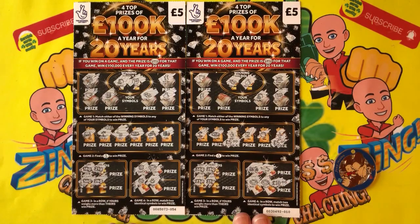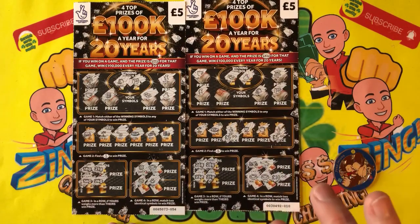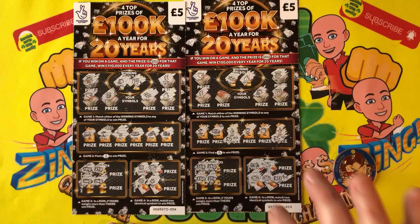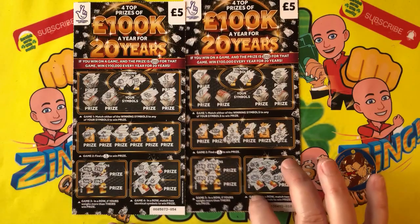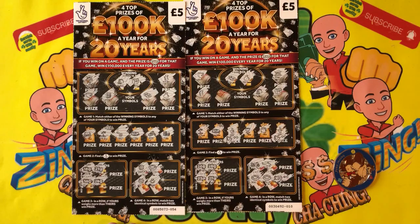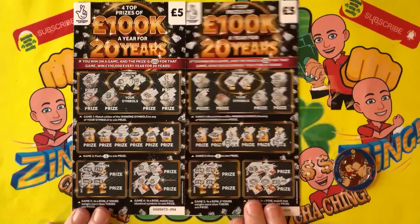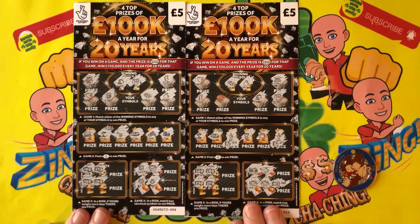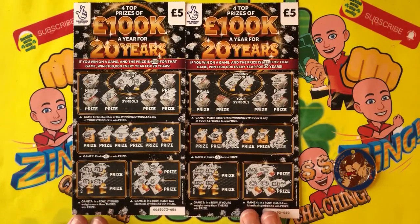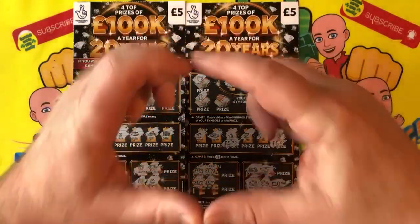Natalie, you can choose where that 20 pounds goes — which charity it's going to. Next time I'm in, you can say which charity you want it to go to. In fact, I'll give you the money and you can give it to the charity yourself. Either way, it's going to charity. I love scratching these tickets for your entertainment — thank you for tuning in. I'm Scotty, be kind to each other, much love, see you on the next one. Bye!